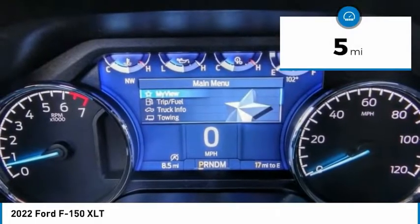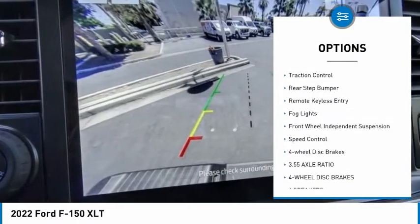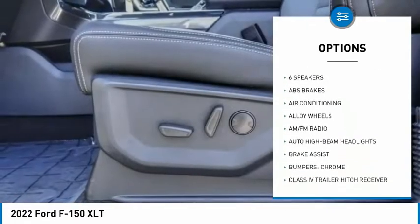This vehicle has less than 100 miles. Here are some of this vehicle's great options: electronic stability control, alloy wheels, brake assist, traction control, rear step bumper, remote keyless entry, fog lights.